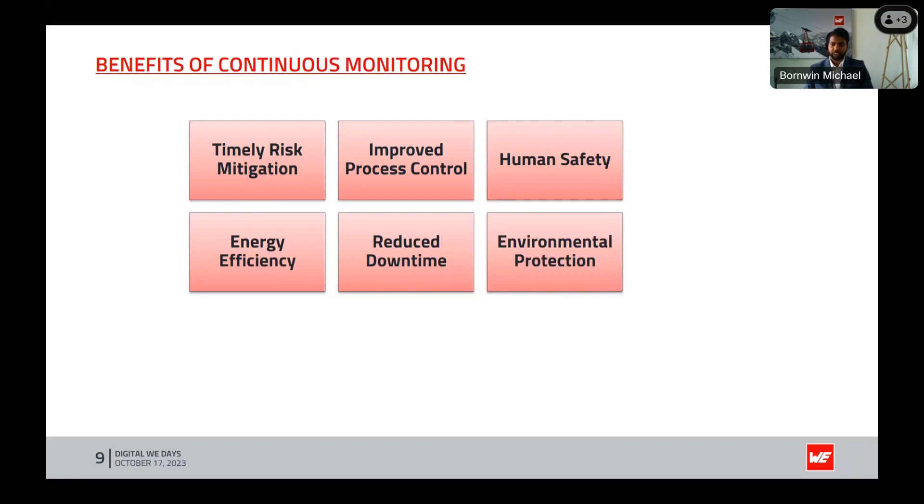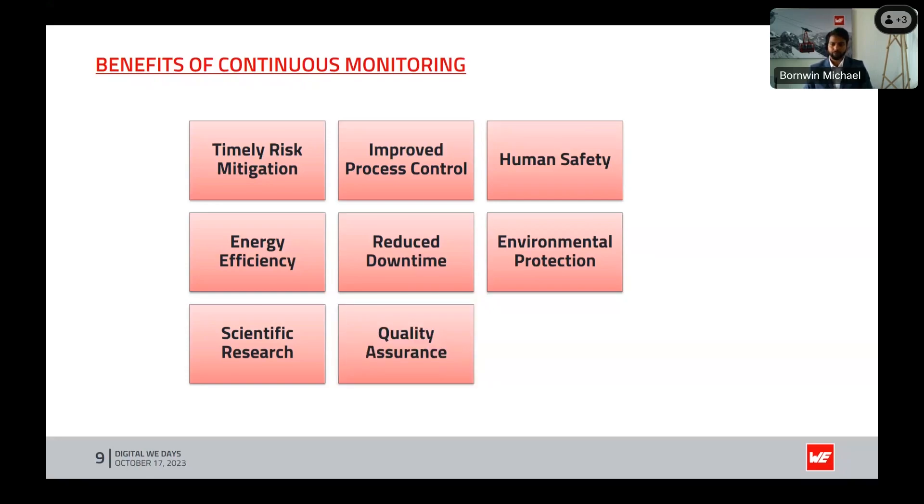Environmental protection: industries can mitigate environmental impacts by controlling emissions and preventing excessive humidity issues such as mold and corrosion. Scientific research: scientists and researchers benefit from continuous monitoring to gather valuable data for climate studies, environmental research, and scientific investigations. Quality assurance: in electronics manufacturing and food production, maintaining specific humidity conditions ensures consistent product quality and adherence to industry standards. Remote monitoring: continuous monitoring systems can be accessed remotely, enabling real-time data analysis and decision-making from virtually anywhere.